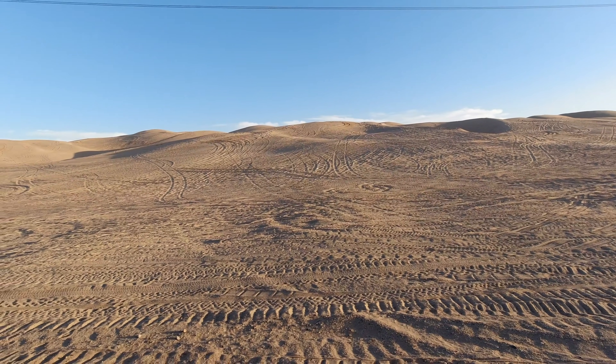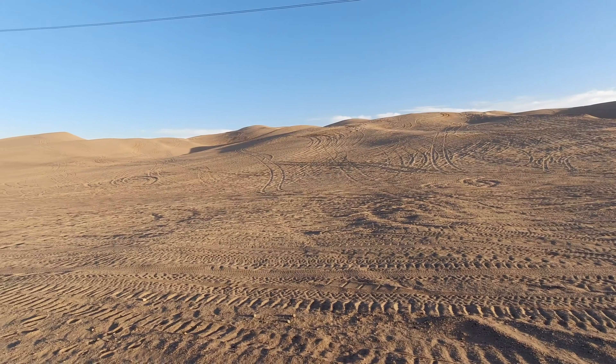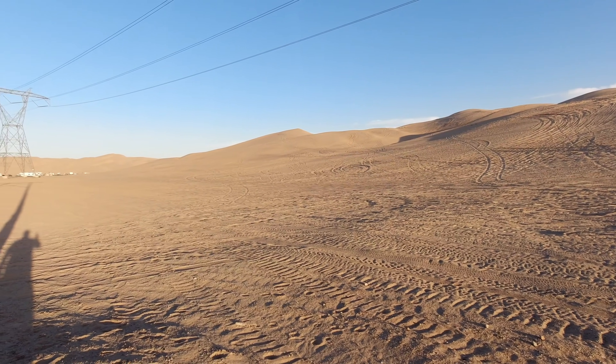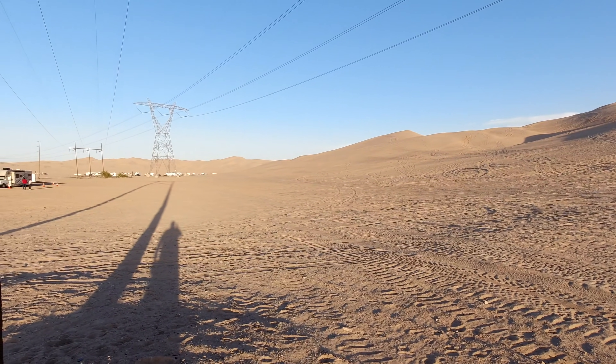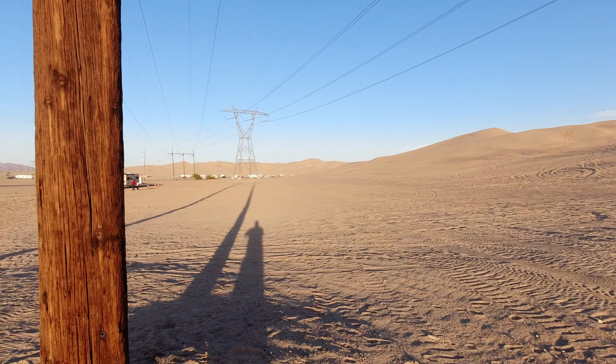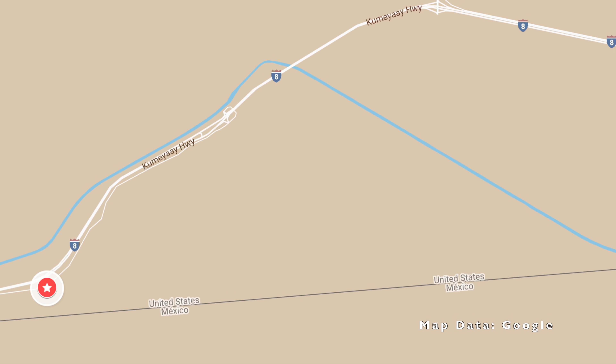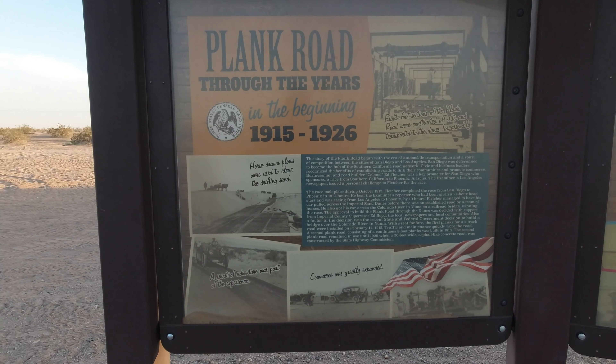Depending on what time of year you visit and which day of the week, you'll often find people enjoying the dunes on dune buggies, ATVs, and plenty of RVs camped out. To visit the section of Plank Road, you'll want to continue down Grays Well Road past the Midway campground.